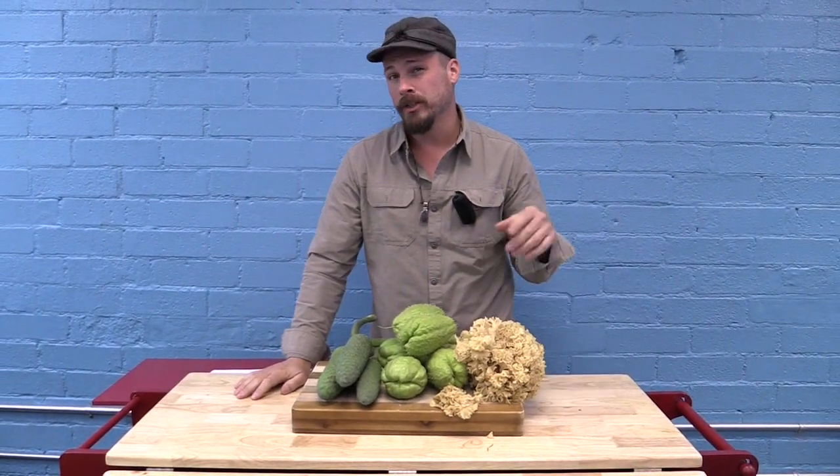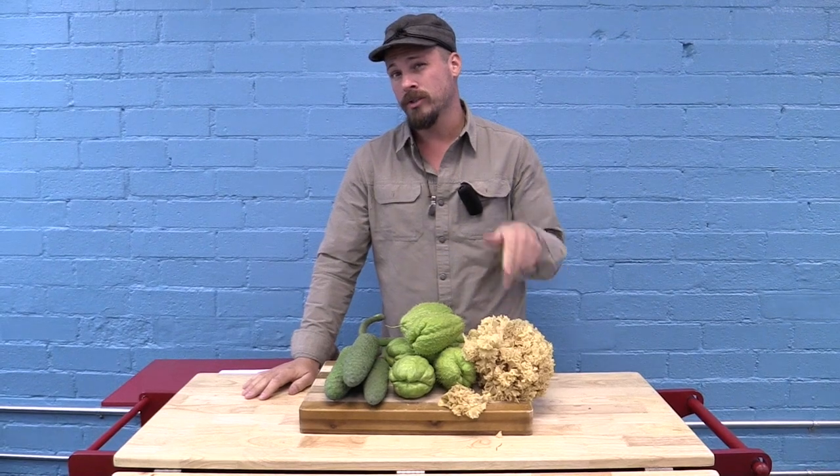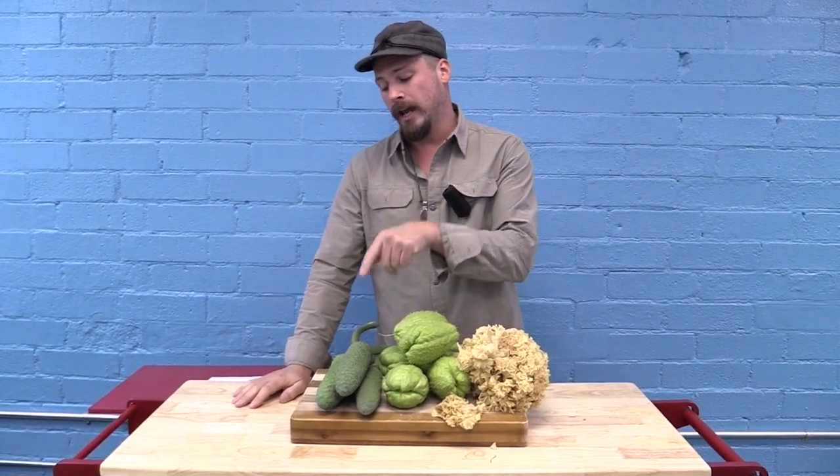Hello, welcome back. Today we're going to be talking about cauliflower mushrooms, chayote squash, and monstera.